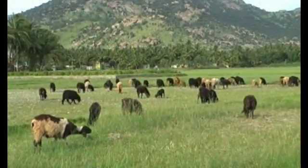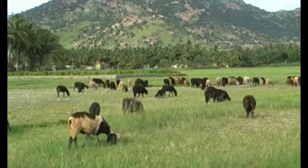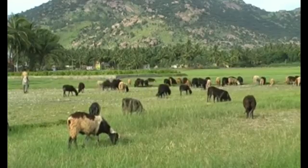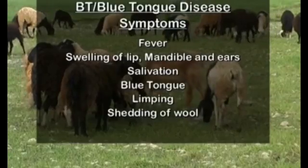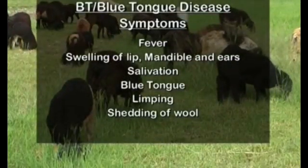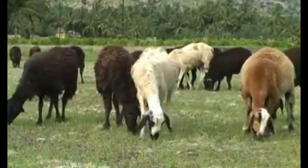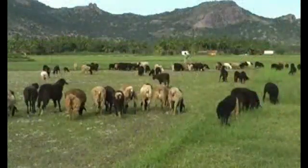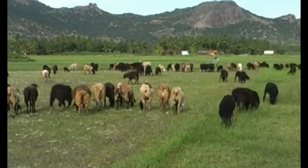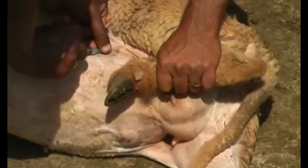Blue tongue disease, or BT, is a viral disease spread by Culicoides flies. This problem is more during the rainy season and in marshy areas. Symptoms include fever, swelling of lips, mandible and ears, salivation, blue-colored tongue, limping, and shedding of wool. Lambs die due to starvation and secondary infections. A trial vaccine has been developed and proved effective — give this vaccine once a year by July-August.